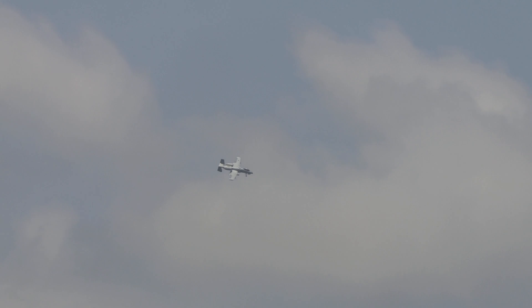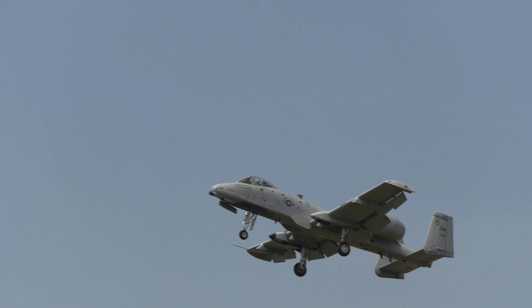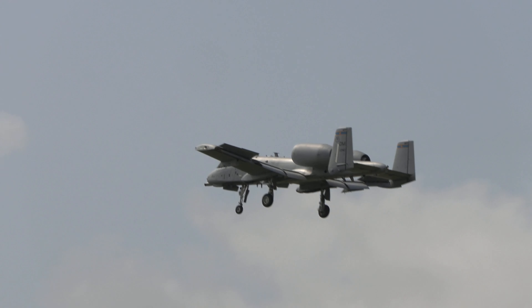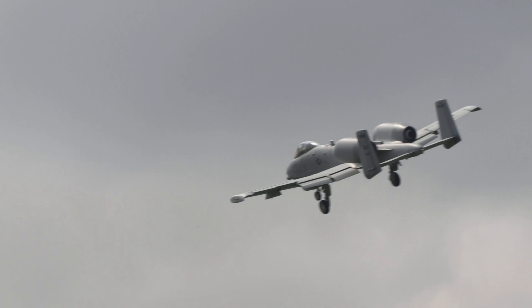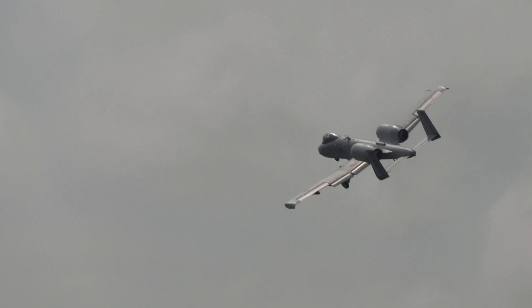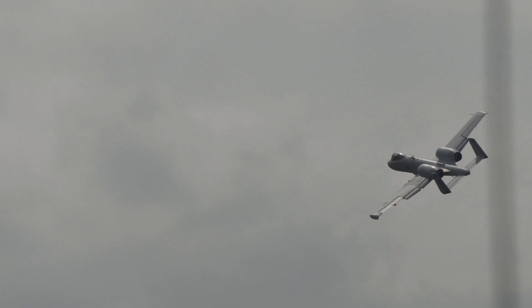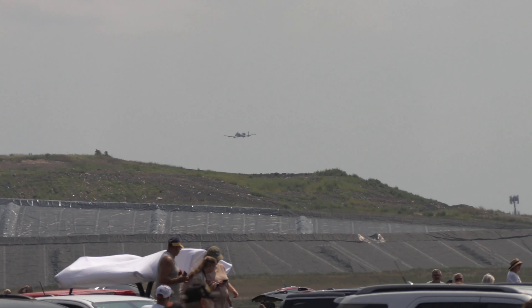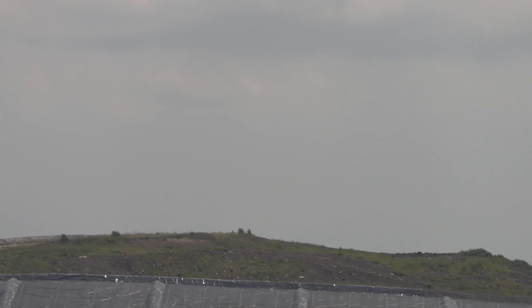Captain Wolf is now configuring his aircraft to demonstrate the A-10's slow-speed control ability. This will demonstrate the hog's ability to find and engage enemy forces using the A-10's weapon of choice.